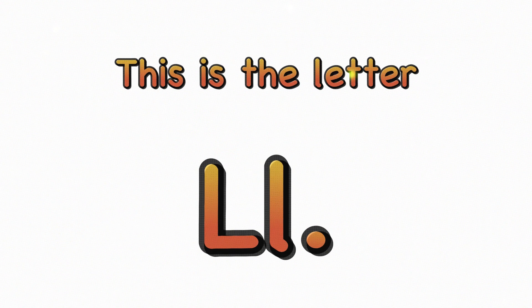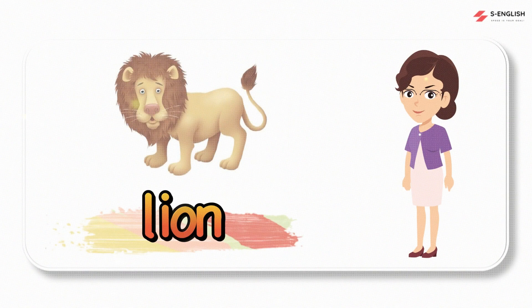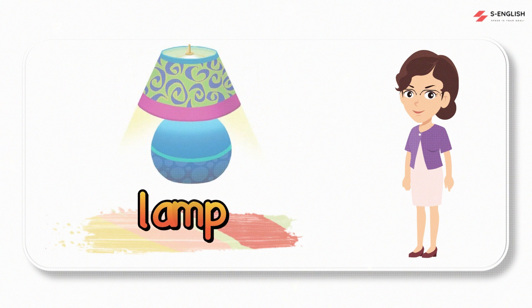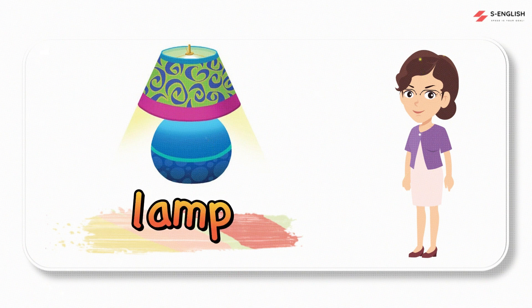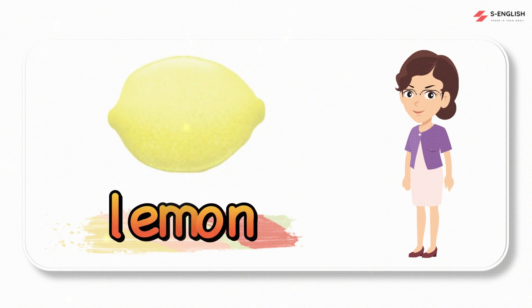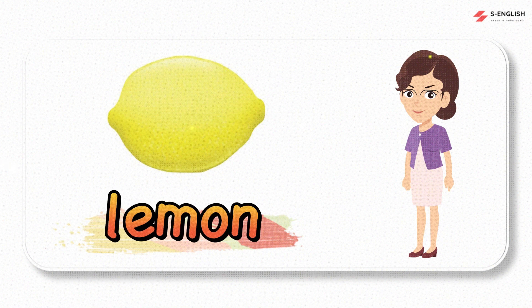This is the letter L. L, L. Lion, lion. Lamp, lamp. Leaf, leaf. Lemon, lemon.